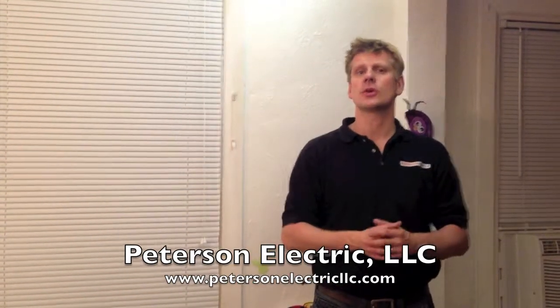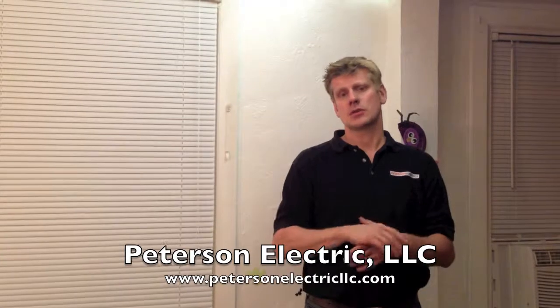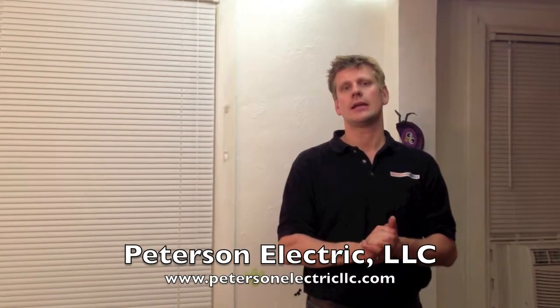Anyway, thanks for joining us guys. We'll see you next week — give us a call at 720-641-8866.